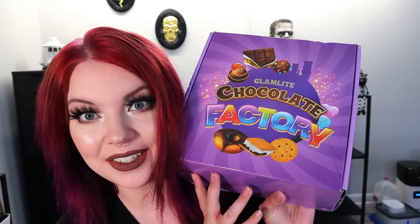Today we are unboxing the Glamlite Chocolate Factory foodie box. They had a whole bunch of different holiday boxes with exclusive items as well as new stuff for the holiday season. I missed out on the first one which had a really cute donut palette — everything was really red and they had some cute brushes. So I decided to go ahead and pick up the Glamlite Chocolate Factory one because I'm a huge Johnny Depp fan. It was $45 and then $5.99 shipping, so I ended up paying $50.99 for this.